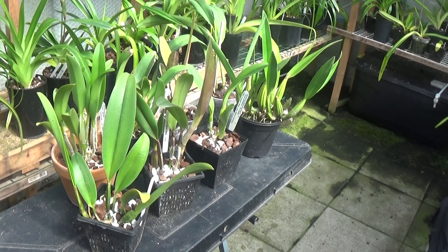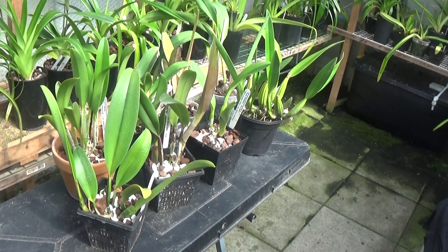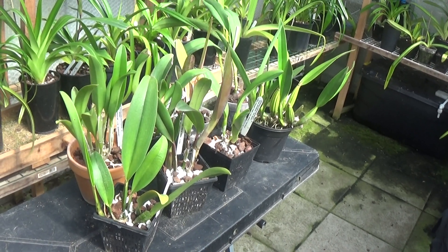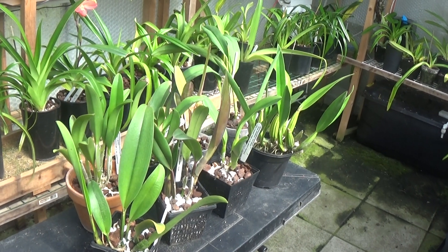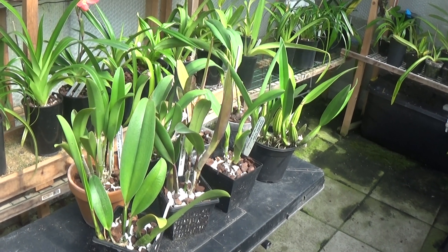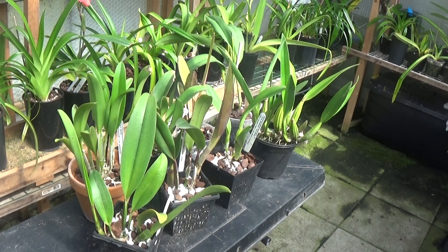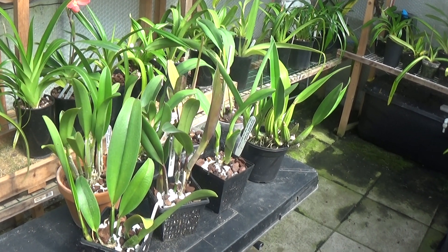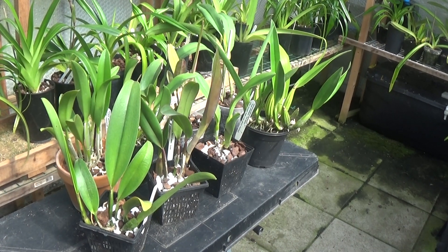Well, good morning everyone and welcome once again to Exorchids. We're getting a real extreme of temperatures here. Four or five days ago it was 16 centigrade and today it's 28 centigrade — it's absolutely roasting in the greenhouse, must be 32 or 33. I've had to switch the fans off for doing this video so I'll be as quick as I can.